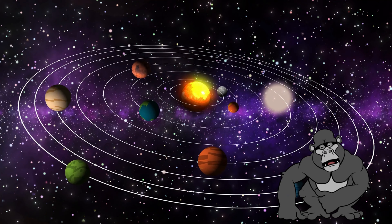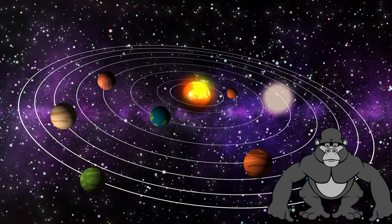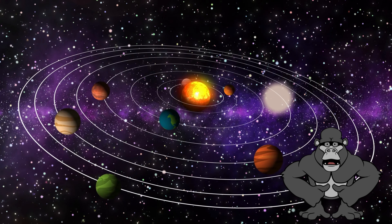First, let's understand what planets are. Planets are celestial bodies that orbit, or go around, the sun, just like how the Earth orbits the sun.